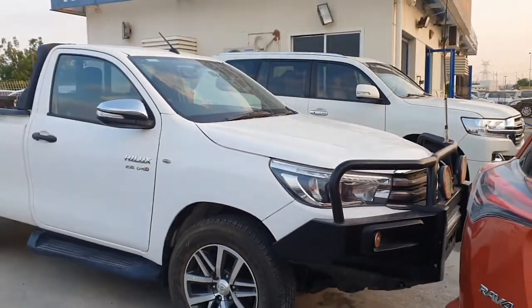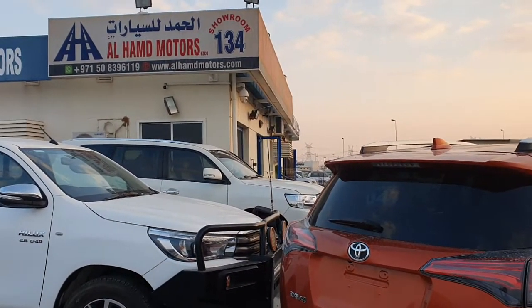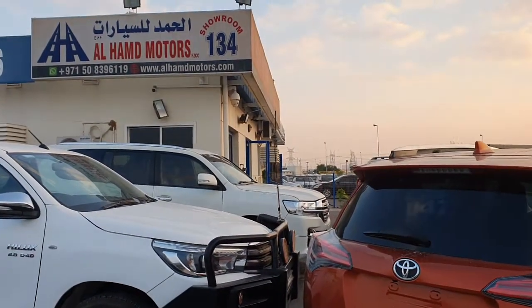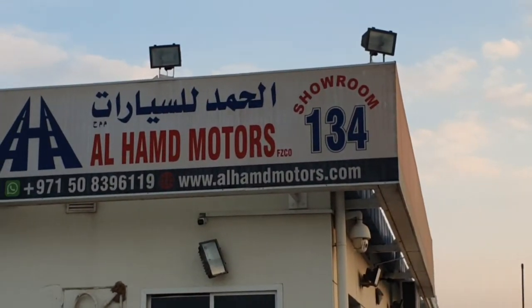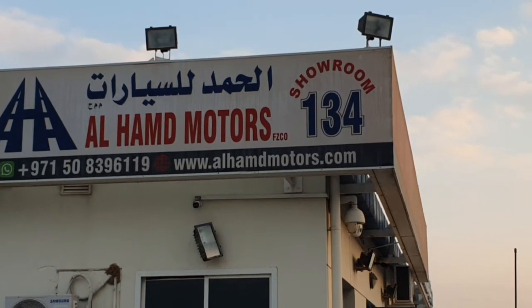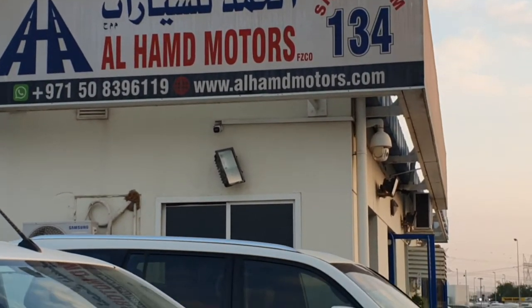This is all cars available in Alhamd Motors Dubai. There is our contact number. WhatsApp and showroom number — Showroom number 134, Dubai.